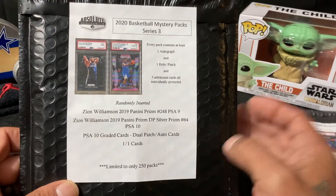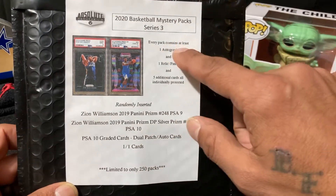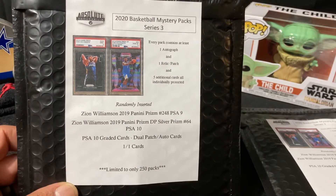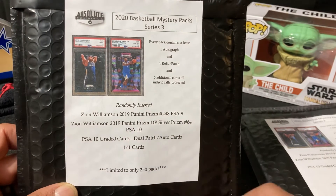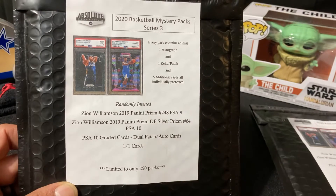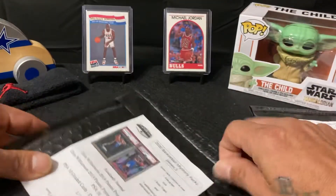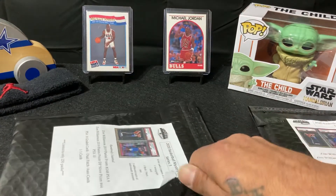2020 basketball mystery pack series 3 — every pack contains at least one autograph and one relic patch and five additional cards, all individually protected. Randomly inserted, limited to 250 packs. So without further ado, let's get in here and check these guys out.